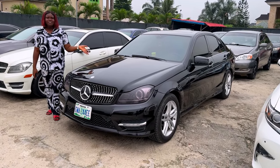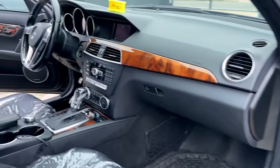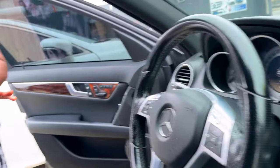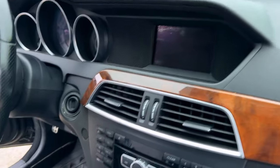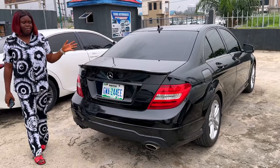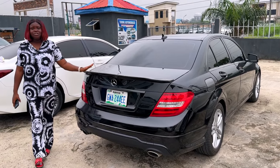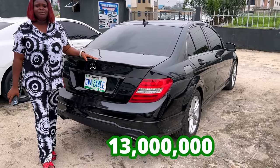And this is the 2012 Mercedes-Benz C300, Nigerian used. And this is what the inside looks like — very clean interior, with open roof, leather seats, very, very neat. And this is the back view of the Mercedes-Benz C300 2012 model, which is going for 13 million, slightly negotiable.